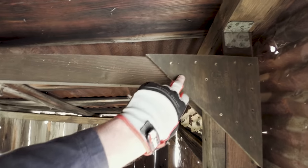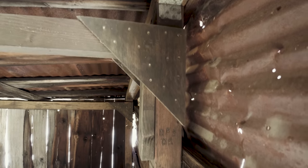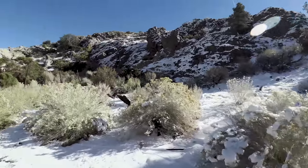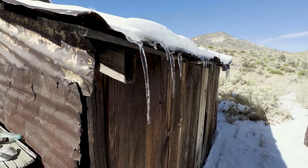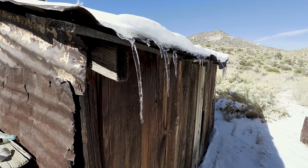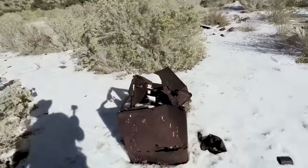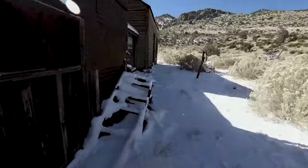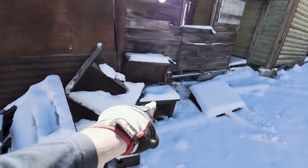Somebody was up here — those are modern screws. National Park Service. Death Valley Park Service came up here and tried to save this cabin. This right here is an old stove — and actually, never mind, there just happens to be a second one.